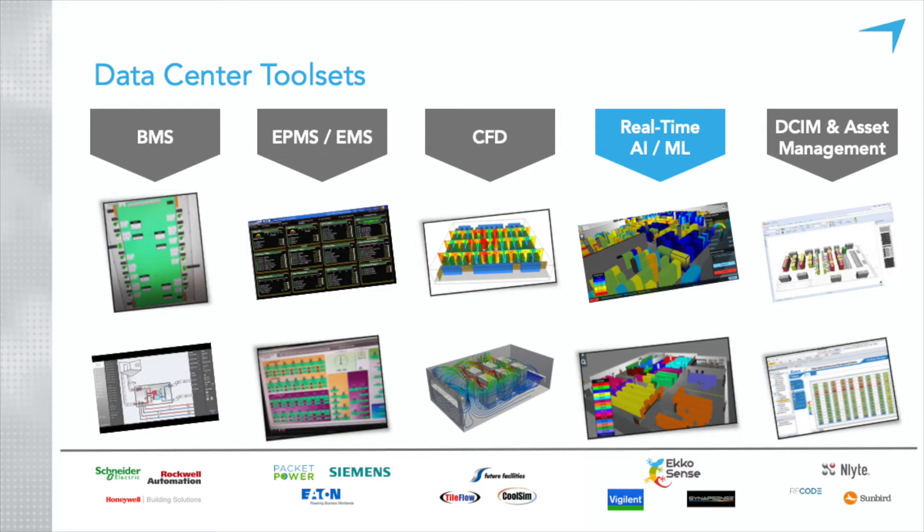At the heart of every DC is a good BMS system and generally we work very well with BMS systems. This is obviously not an exhaustive list — I've just tried to put a sample of the types of suppliers that play in these verticals. A number of them, like Schneider, obviously play across a number of those verticals as I'm going through them.